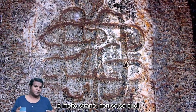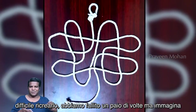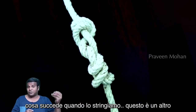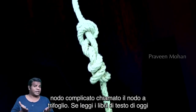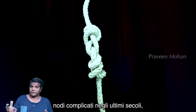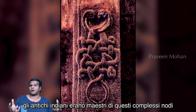Here is another one — it is very odd and unique in many ways. It was very difficult to recreate this; we failed a couple of times. But guess what happens when we tighten it? This is another complicated knot called the Clover Leaf Knot. If you read today's textbooks about knots, people think they invented many of these complicated knots in the last few centuries.